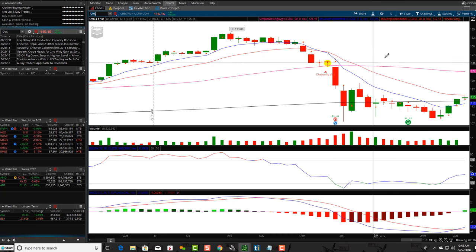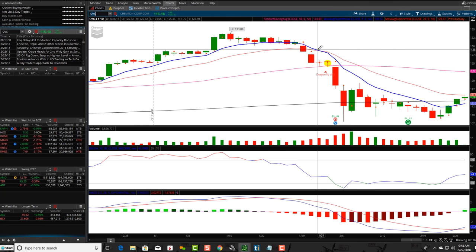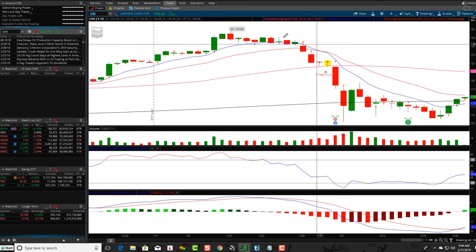Look at these candlesticks, see what they are, but then you have to look at the bigger overall picture and see what's happening. If you're not sure how to trade, make sure you take our free trading courses on our website. This is going to be a whole series on candlestick patterns, and we also have all our free courses on teaching you how to trade.